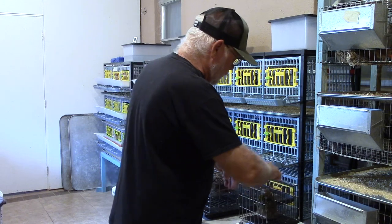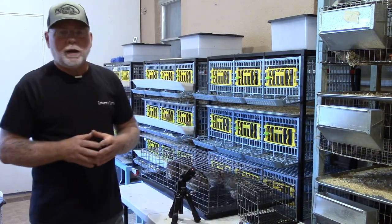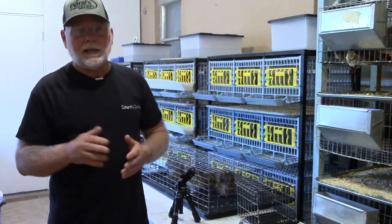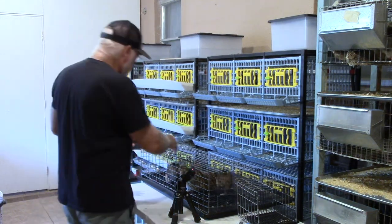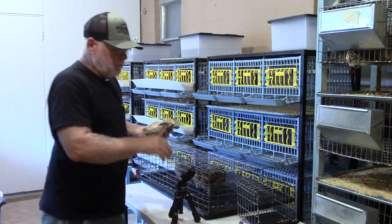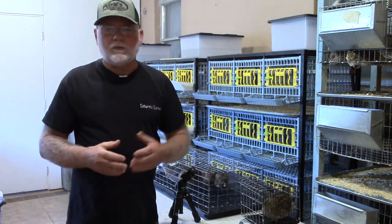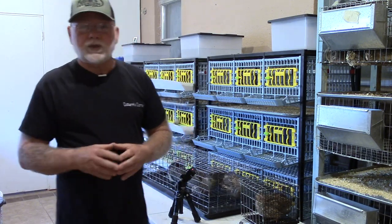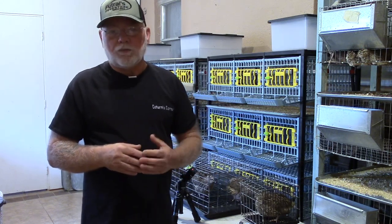I've had people ask me what percentage of birds from a jumbo line should make weight. On average, to be a true jumbo line, between 90 and 95 percent of the birds you hatch out should make the jumbo classification. So if you're getting around 50 percent of your birds making weight and 50 percent running a little light, you're going to want to do a little bit more selective breeding on that line, especially if you're selling hatching eggs or growing birds out for a meat line.